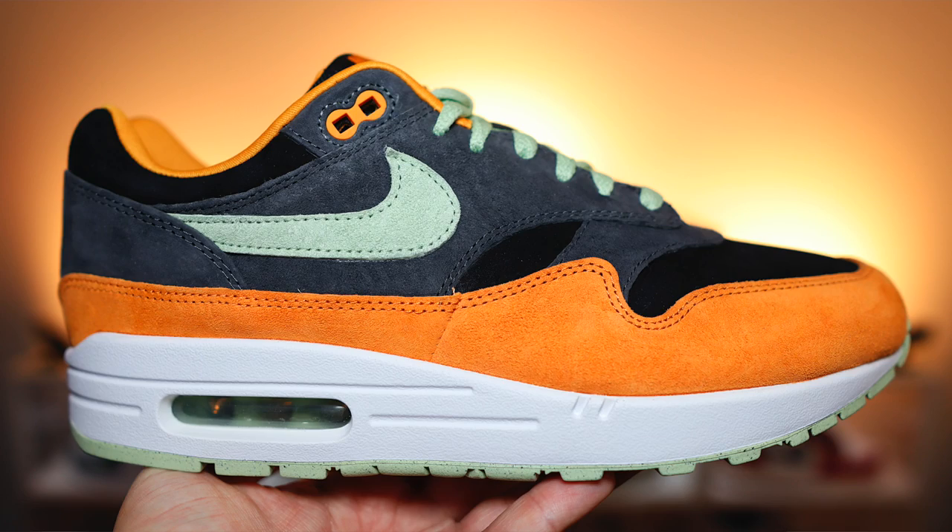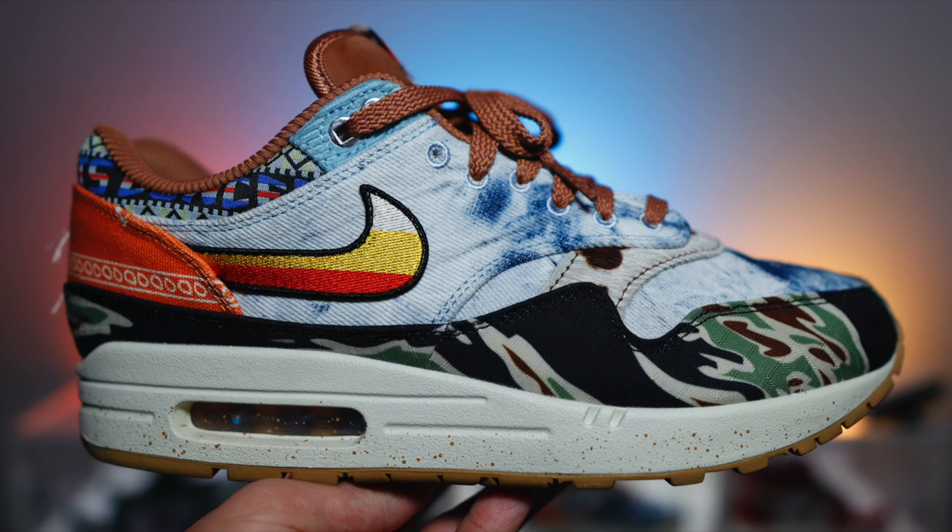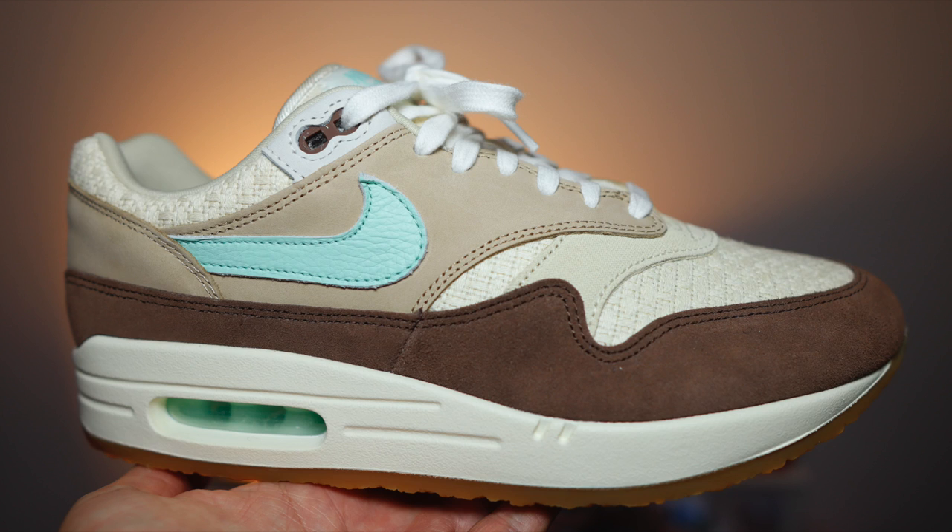2022 was the Air Max 1's 35th anniversary and this year they're not slowing down. We had some amazing GR pairs last year and some even more amazing collaborations, which definitely revived the love for the Air Max 1 for a lot of people — myself included. One of the standout pairs for me was the Air Max 1 Crepe Hemp, and dare I say it, this colourway might be giving that pair a run for its money.